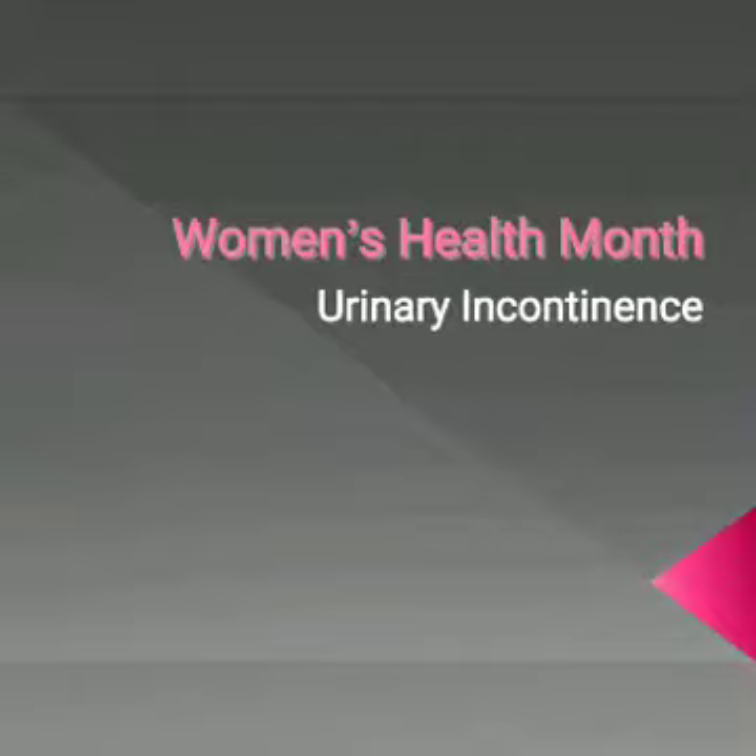This week we are going to talk about conservative treatment options for incontinence symptoms. As always, be sure to speak to your physician if you are noticing incontinence symptoms. The earlier you seek treatment, the more beneficial these conservative treatments will be.